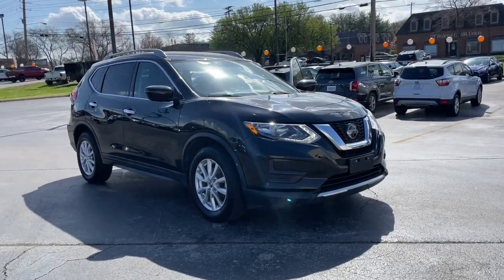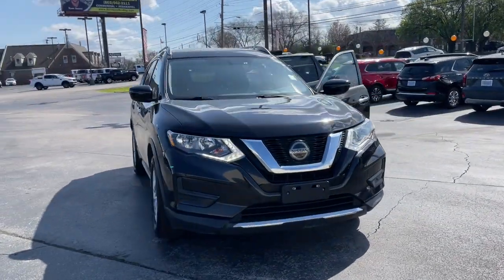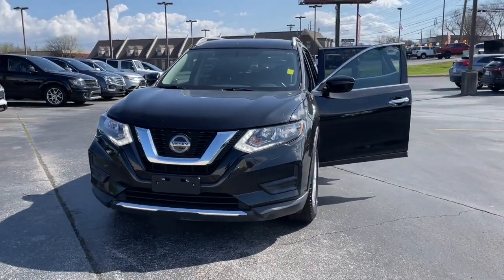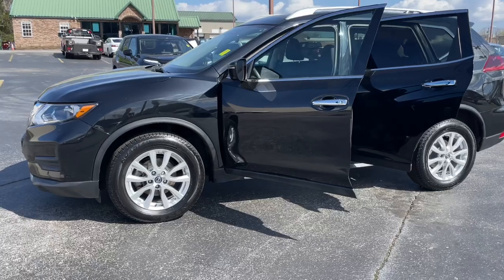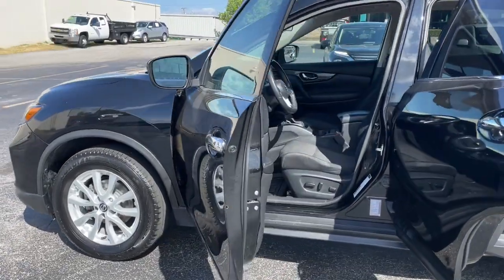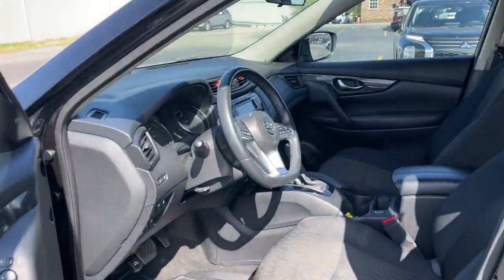Introducing the 2018 Nissan Rogue. With less than 70,000 miles on the odometer, this vehicle provides excellent value. Here's a stylish, efficient Rogue that has the features you need to stay on top of today's demanding lifestyle.